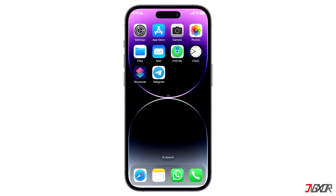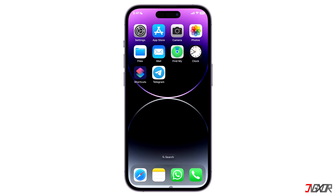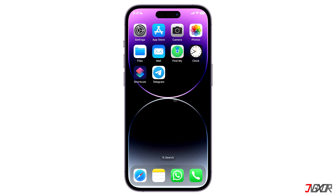Hi and welcome to a new video. After a while of using Telegram, do you find yourself inactive on the app? In this video, I will show you how to delete your Telegram account permanently. Let's go!